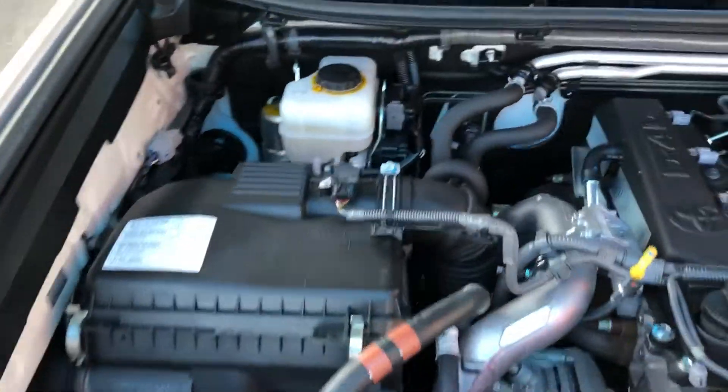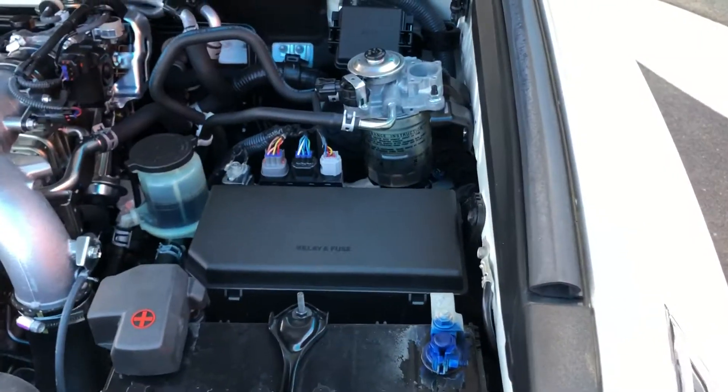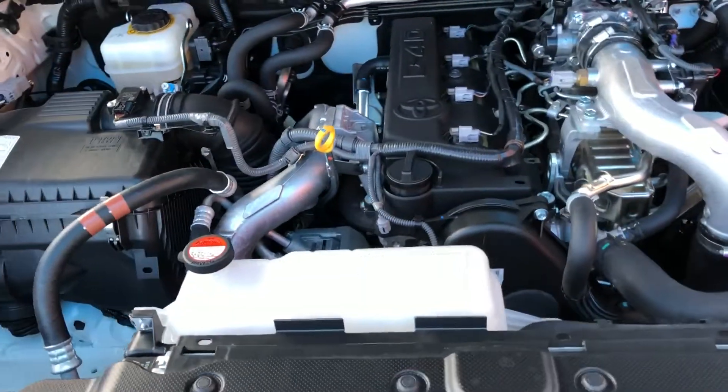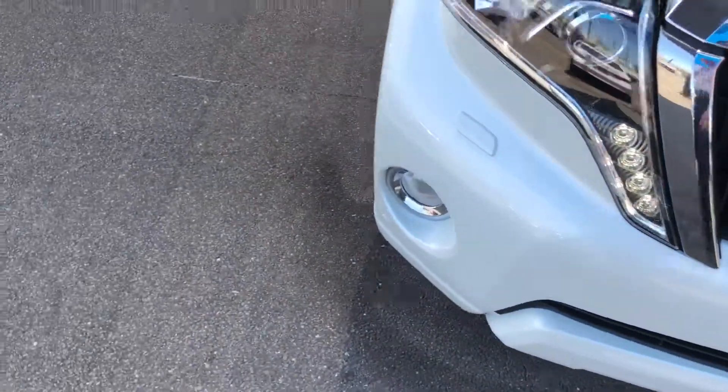Let's give you a look inside the engine bay. As you can see, there is a nice big D4D turbo diesel engine in there, and as you can hear, it is running. Alright, so that's the outside of the vehicle.